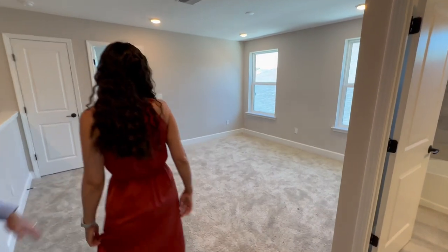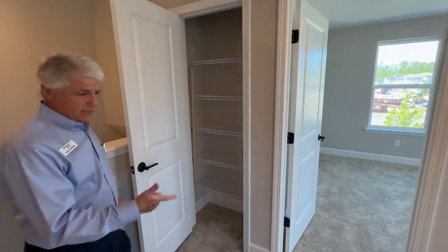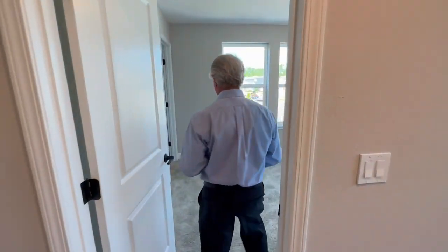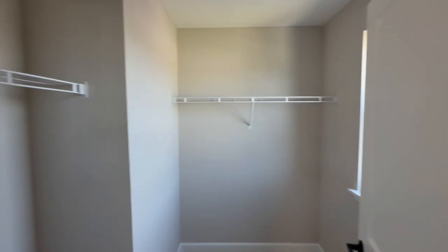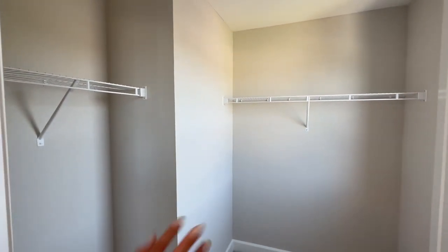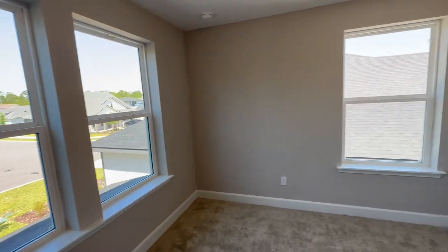Nice big loft up here. You do have a little closet here for games, linens, whatever. One of the things that's really nice about this house is all the bedrooms have walk-in closets, and two of those have windows, which is kind of nice. You get a lot of natural light — put a little mirror in there, put your makeup in there if you want. Very versatile.